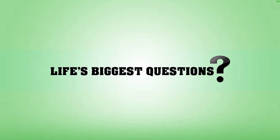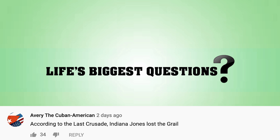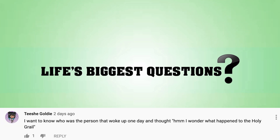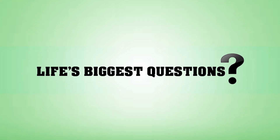I think it'd be nice to reply to some comments, because I like the Earth and living — so let's cheer up. In the video titled 'What Happened to the Holy Grail?', Avery the Cuban American said: 'According to the last crusade, Indiana Jones lost the grail. Will someone get Harrison back on the phone cause he's gotta find him.' Tishi Goldie said: 'I wanna know who was the person that woke up one day and thought, hmm, I wonder what happened to the Holy Grail.' It's actually a great question — after it was last seen, why didn't anybody think to put it away?